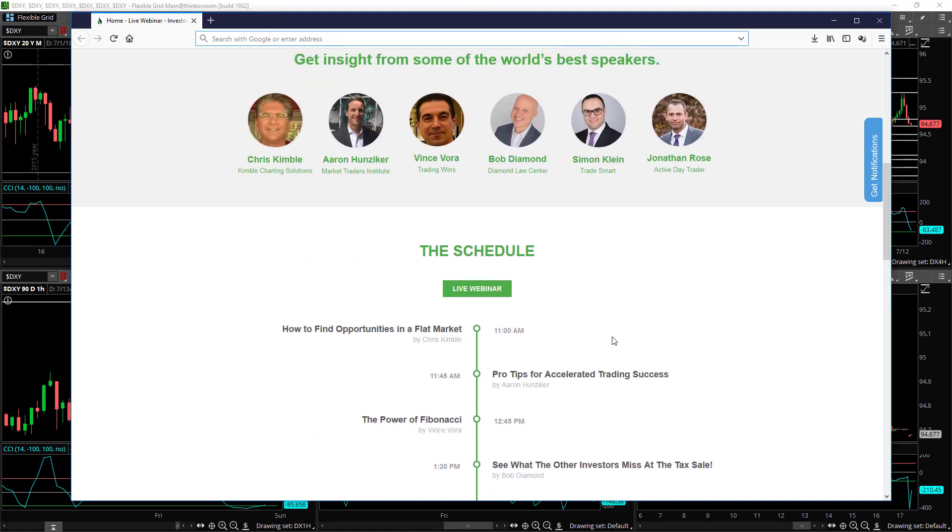That's all for now. This is Simon Klein from TradeSmart. If you like this video, hit the like button below, share it with your friends, and be sure to subscribe at the end. Wishing you the best of luck with your trading this week.